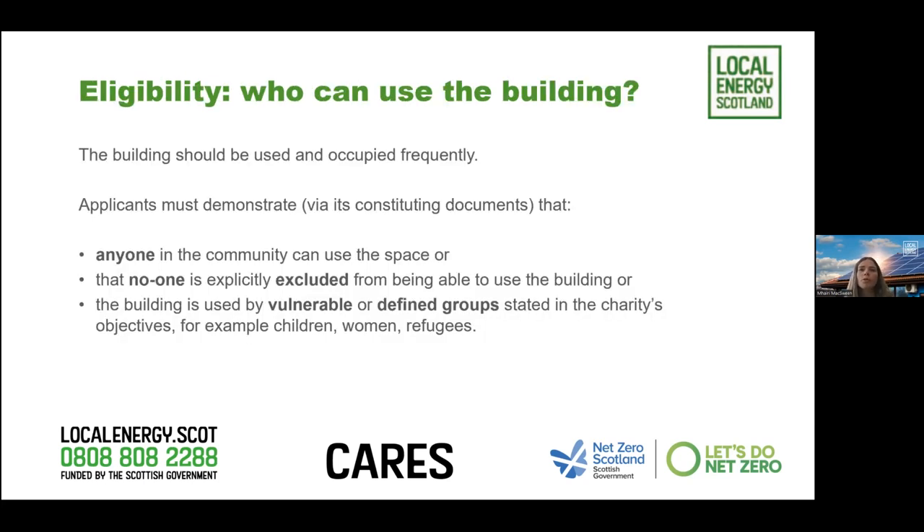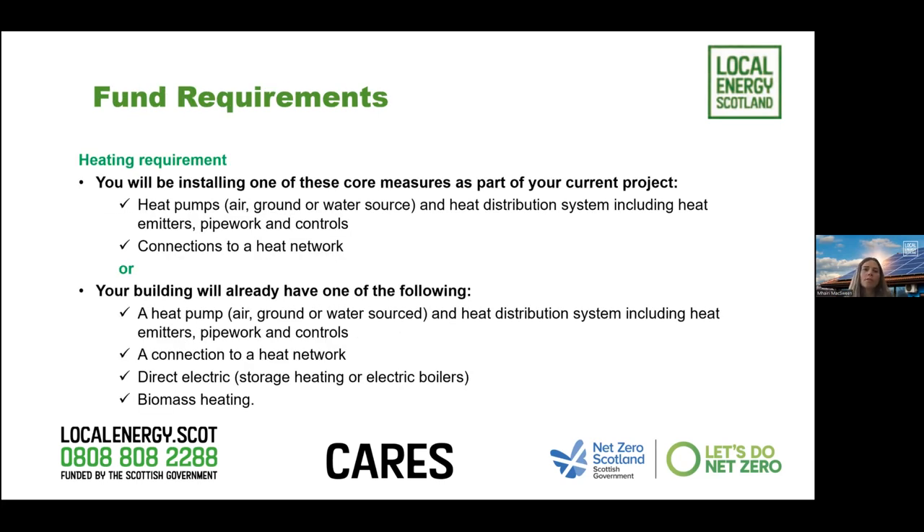In terms of eligibility, we also look at who can use the building - it should be used and occupied frequently. Applicants must demonstrate via their constitution documents that anyone in the community can use the space and that no one is excluded. There is also a heating requirement: you either have to be installing one of the core measures - a heat pump (air, ground or water) and the heat distribution system including all emitters, pipework and controls - or a connection to a heat network, or your building must already have a heat pump, direct electric heating, storage heating, electric boilers, or biomass heating.